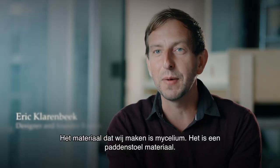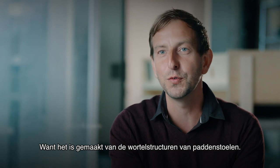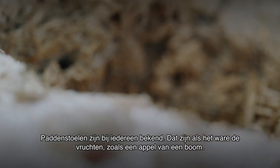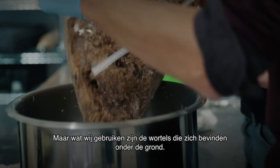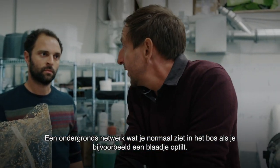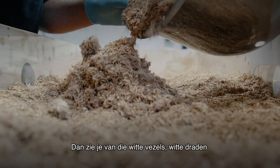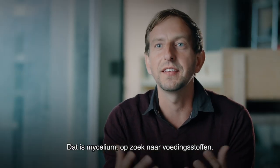The material that we make is a mycelium material — a mushroom material — because it's made out of the root structures of mushrooms. We know the mushrooms that are the fruiting bodies, like the apple of the tree. But what we use is the roots, which are under the soil. It's this underground network, which you normally see in the woods when you lift up a leaf — you see these white vessels, these white wires. That's the mycelium, and that's what searches for biomatter.